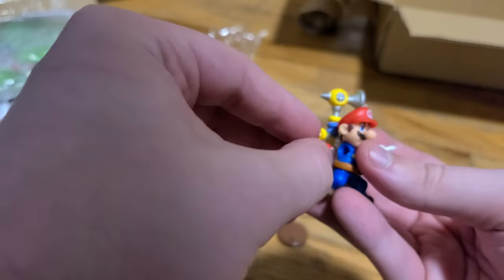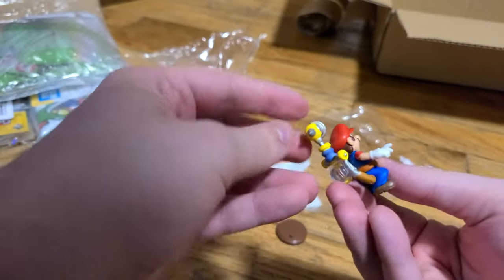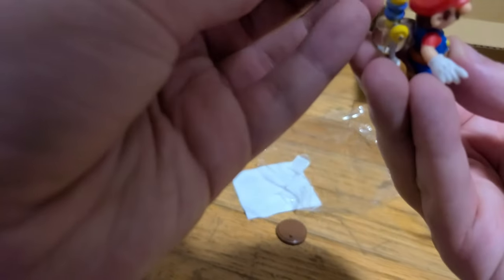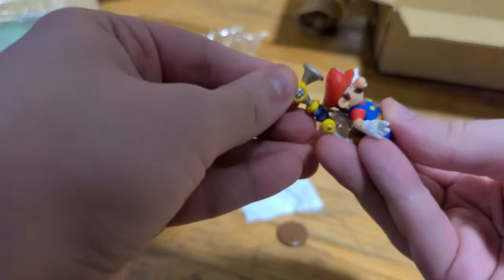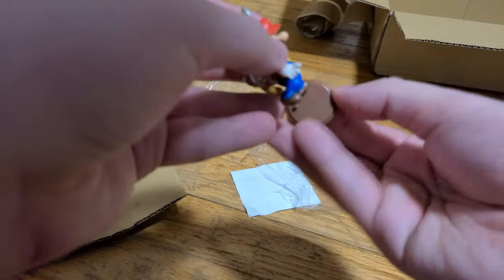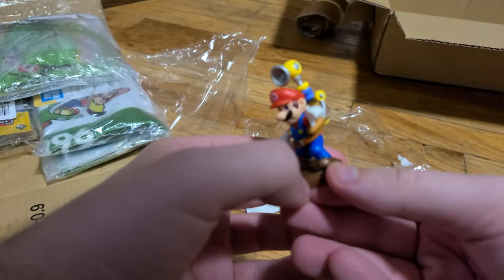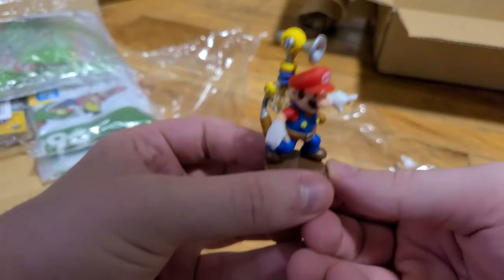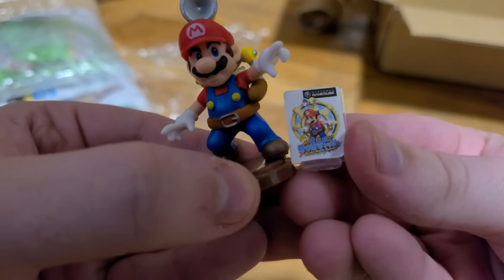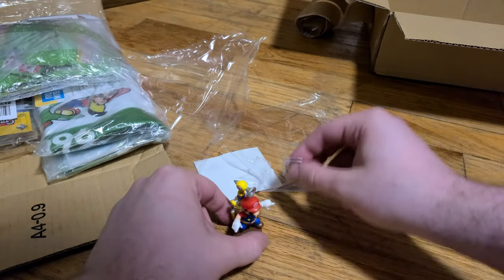I guess this should probably be facing forward — yeah, if it's the FLUDD. I don't actually think this is supposed to be variable, it's probably just supposed to be like this. Okay, and then it goes into the base like this. Alright, there you have it — Mario FLUDD — and then you have the little stand. It's not put on very nicely, but we won't complain. Yeah, it looks cool, it looks good.